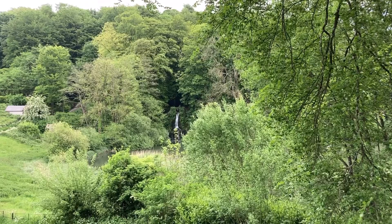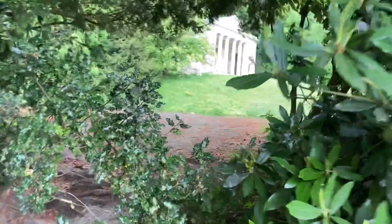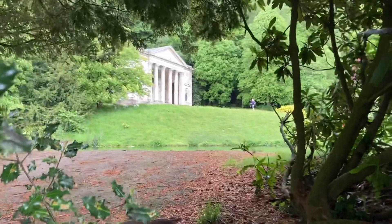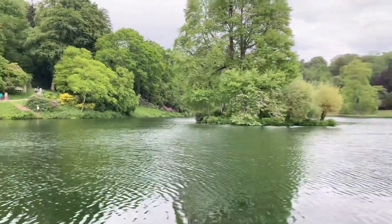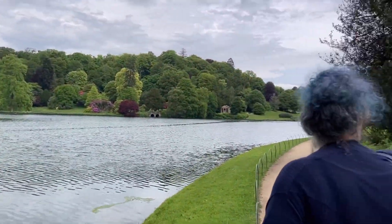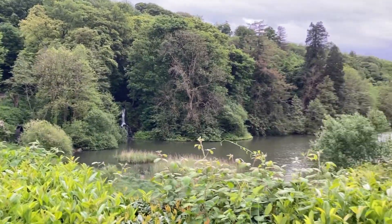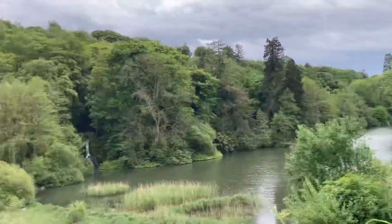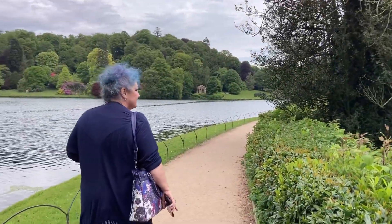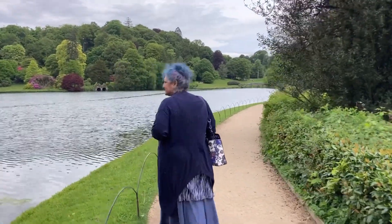A little waterfall. These gardens were carefully planned so that everywhere you looked, as you walked around the grounds, you'd find something beautiful to look at - something to stop at, something to have a conversation about. There was no internet, no radio, no television - you made your own entertainment.